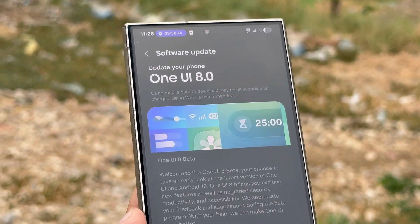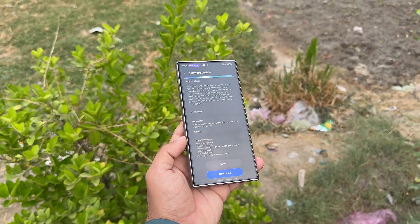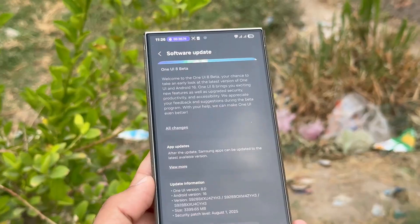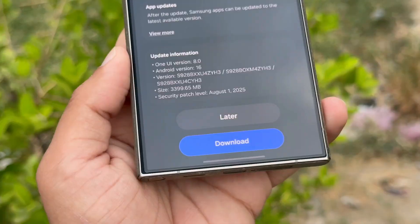Prior to this, Samsung initiated internal beta testing on the Galaxy Z Fold 5 and Z Flip 5. These foldables are also lined up to receive the One UI 8 beta update alongside the Galaxy S23 series. Just last week, the company also expanded the beta to the Galaxy S24 lineup.